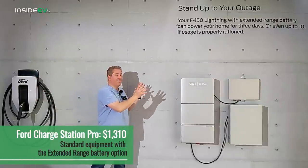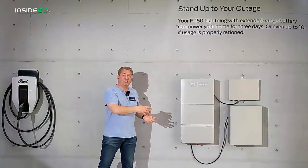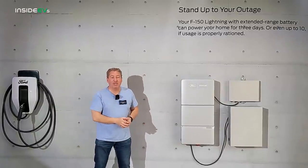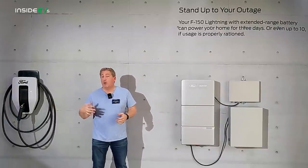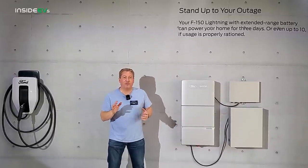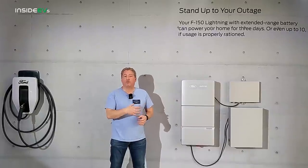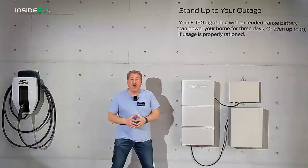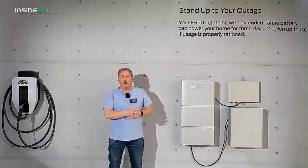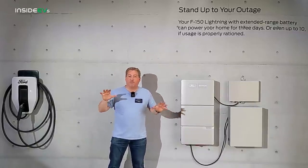This is one piece of the puzzle. Then we have the home integration system, which is an inverter. There are three parts to the system. The inverter converts the DC direct current that the F-150 Lightning delivers to AC, which is what the house needs to power appliances. Then we have the transfer switch, which is necessary because during a power outage, it disconnects your home from the grid so you're not accidentally back-feeding electricity to the grid — that would be a hazard to line workers restoring power. The last part is a small battery required so that when the power goes out, the system has a power source to communicate with the Lightning, including system checks to make sure everything is functioning properly.